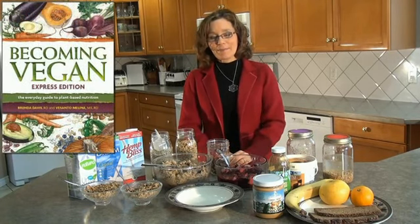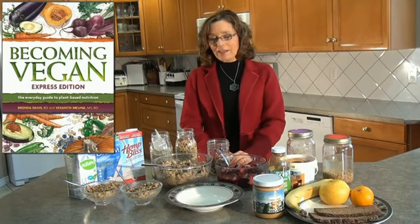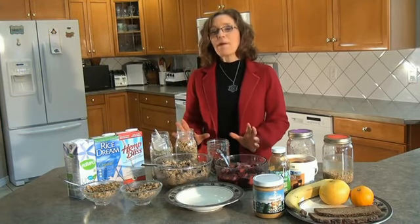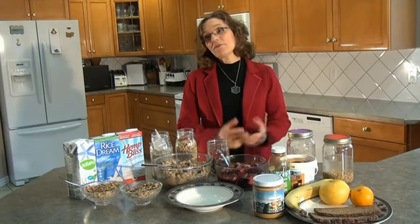Welcome everyone. My name is Brenda Davis and I'm co-author along with Fasanto Molina of Becoming Vegan Express Edition. Today I'd like to talk to you about breakfast. A lot of people have asked me what my favorite breakfast is, so I'll tell you a little bit about my favorite breakfast and then talk about some other even simpler breakfasts that are nutritious and very quick.